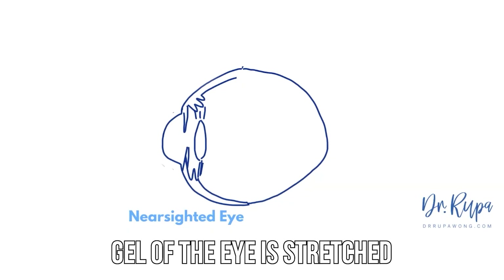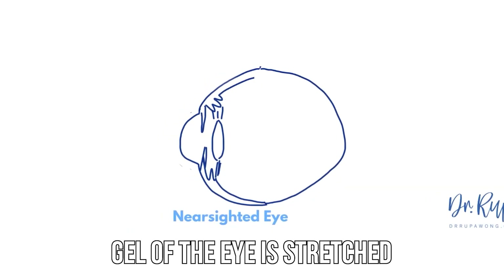But for adults, there's no way to treat it. Your eyeball is just a little bit longer than everyone else's. And so the gel of your eye, everything is just stretched a little bit more than in an eye which is not nearsighted. That's why nearsighted individuals are a little bit more at risk for floaters and have them at a younger age than people that are either farsighted, hyperopic, or emmetropic — don't need glasses at all.